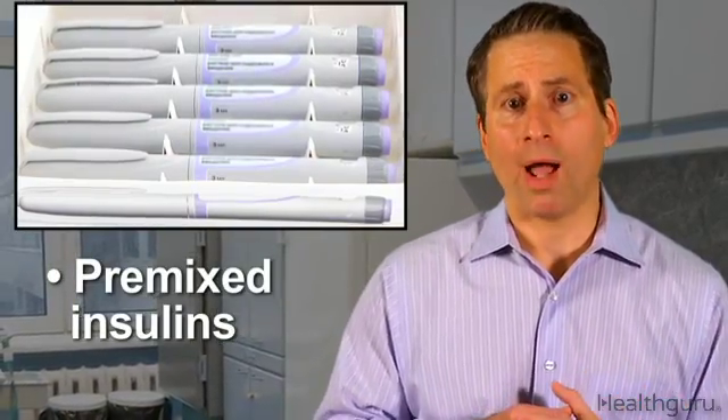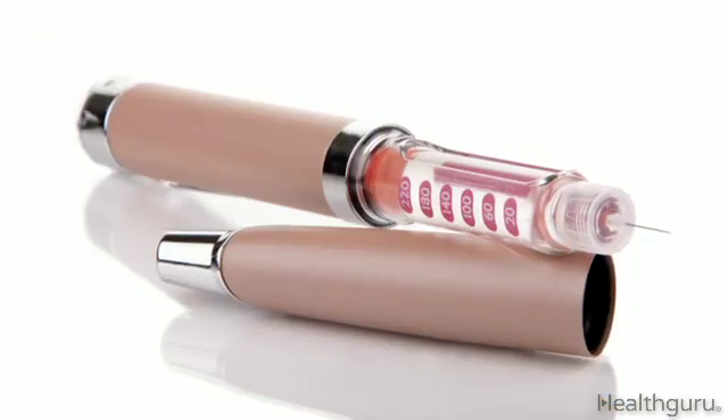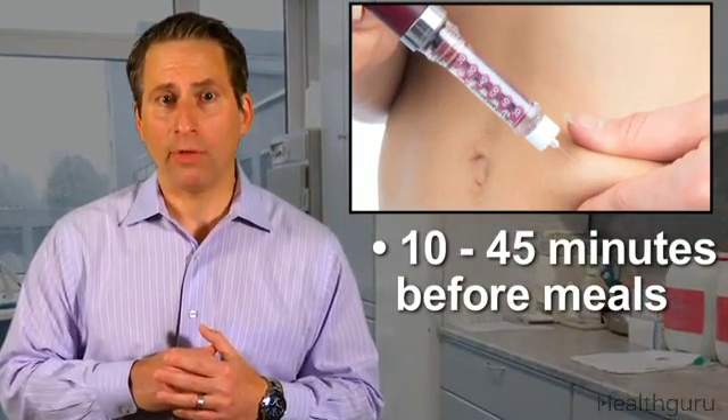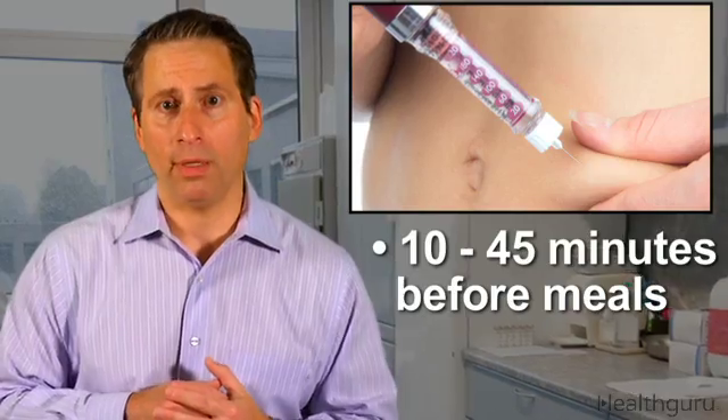Pre-mixed insulins are a combination of intermediate and short-acting insulin. They work best for people who have trouble mixing exact insulin amounts on their own for at-home treatment. They should be taken anywhere from 10 to 45 minutes before a meal, depending on the specific medication being used.